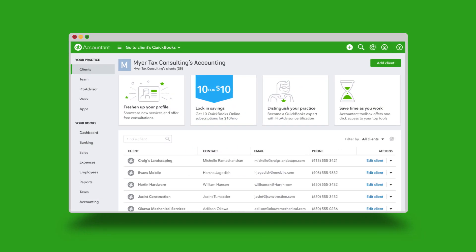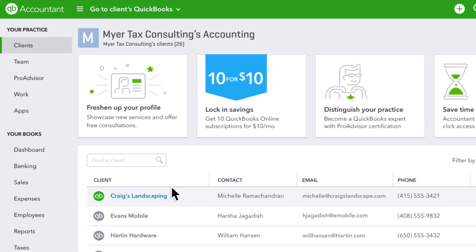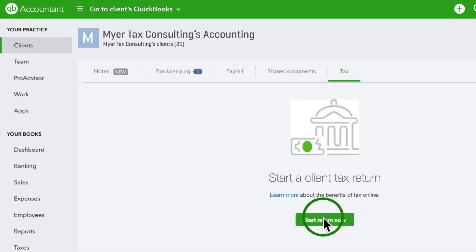The streamlined integration between QBO and PTO is an immense time saver. Any business client that has a QBO file and PTO file, you can directly walk through a trial balance right there where it goes right back to the QBO application and then imports instantaneously into the PTO tax return. So there's really no need to have a lot of duplicate data hanging out in different places. It's a true end-to-end solution.